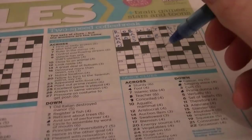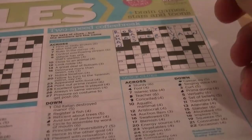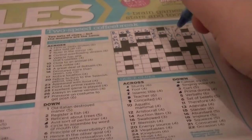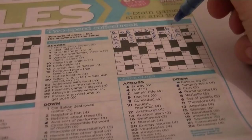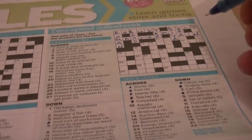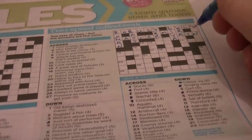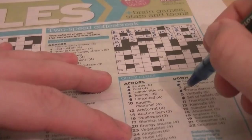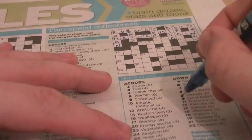Islamic title — EMIR. Cryptic clue: 'Ruler in the mirror.' If you take letters E-M-I-R and reverse them, that's a mirror. Fool — could be DOLT. Cryptic clue: 'Idiot told off.' DOLT is an anagram of TOLD. 6 down: set of beliefs — is a TENET. Cryptic clue: 'Secretly principle of reversibility.' Yes, it's going to be TENET, because this is another palindrome. Verbally — that's going to be ORALLY. Cryptic clue: 'Circle to assemble by word of mouth.' Circle is the O to start, and the word to assemble is to RALLY.